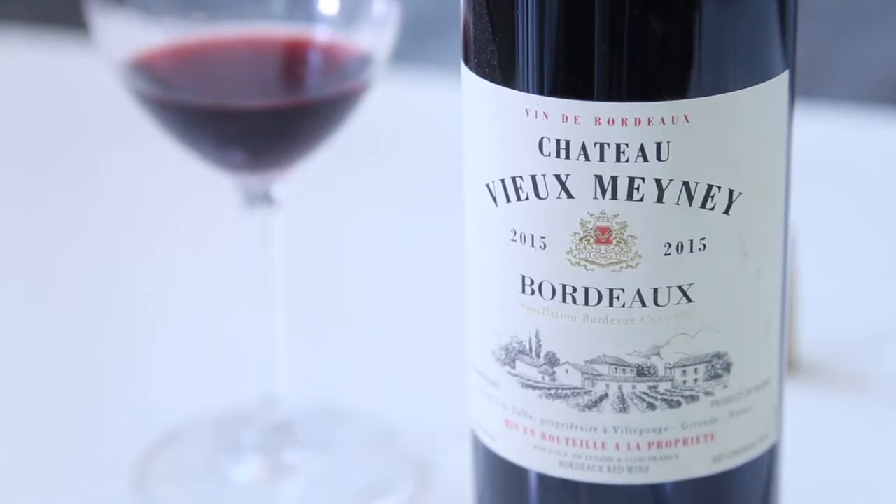Incidentally, anytime I ever go to the movies I always drink just Cabernet Franc. I stick it right in my little coat pocket with a couple of glassware. If you ever hear a bottle rolling down the movie floor, I'm probably in the back.